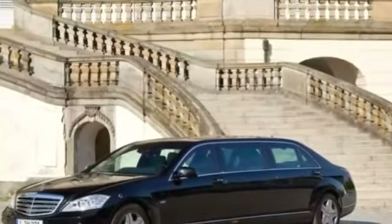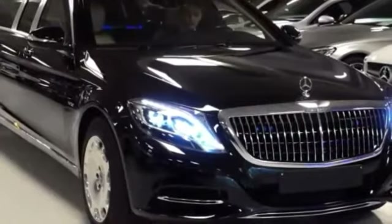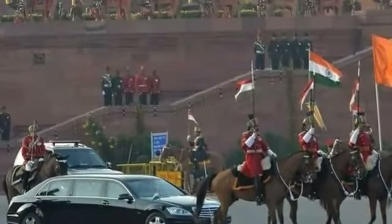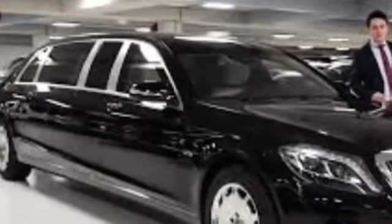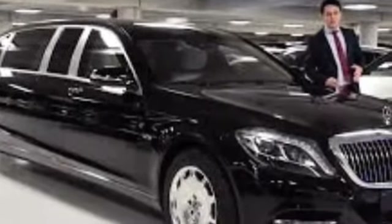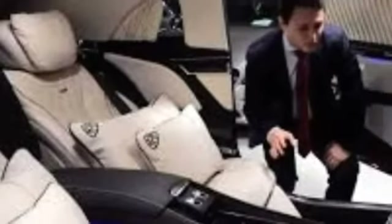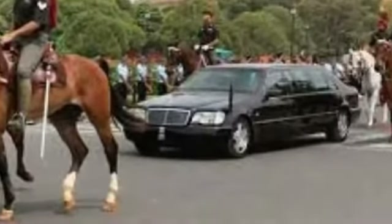Number 7. Mercedes S600 Pullman, India. The Mercedes-Benz S600 Pullman is a spare and very expensive vehicle. It is explosion-resistant and features a 6.0L twin-turbo engine. This vehicle is a fast and heavily armored state car.